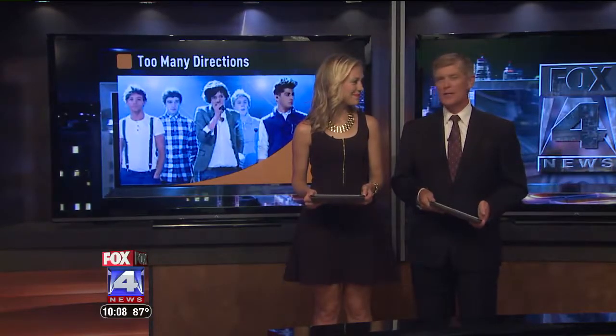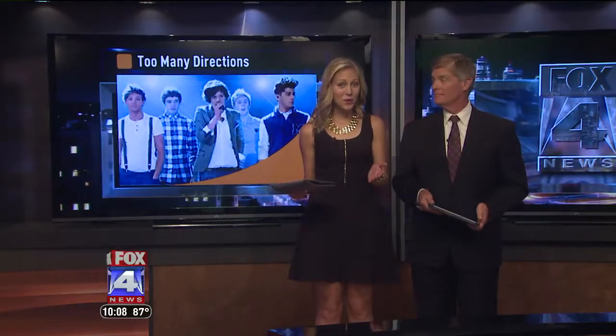Downtown Kansas City will be busy tomorrow night and Sunday night with two huge concerts — One Direction and New Kids on the Block. That means plenty of traffic, and if you add in road construction, getting to downtown could be problematic.